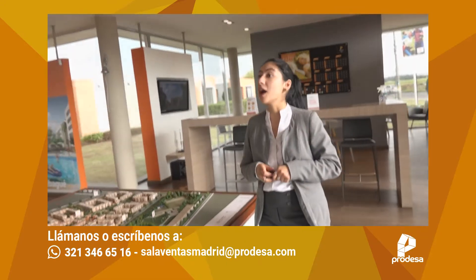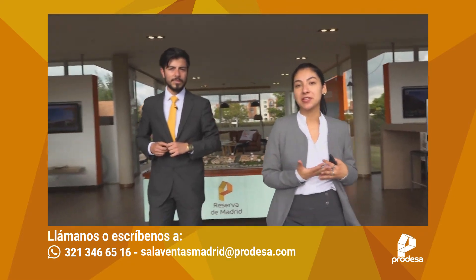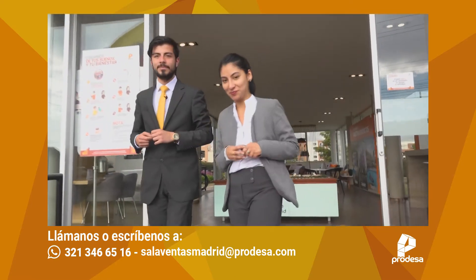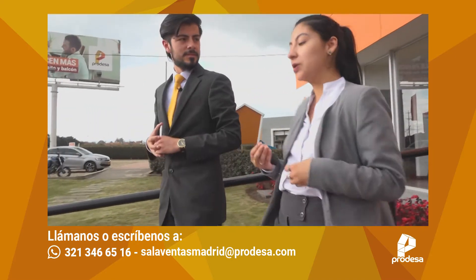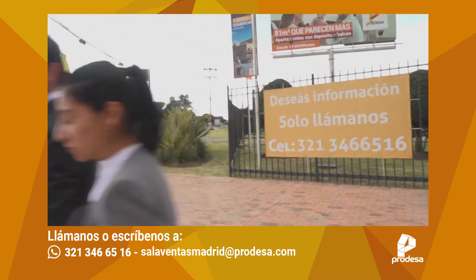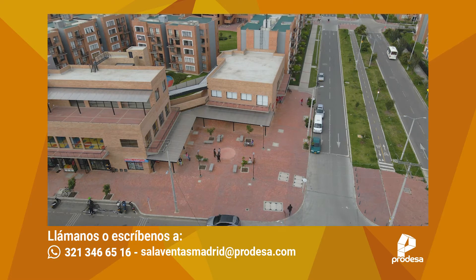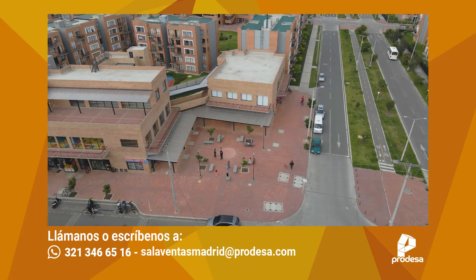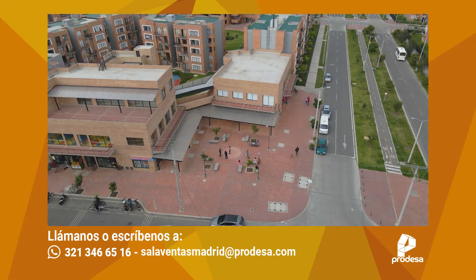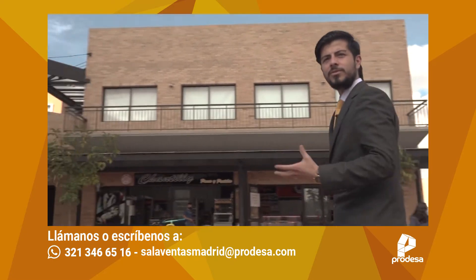Vamos a llevar a todos nuestros seguidores a Reserva de Madrid para conocer las zonas sociales, la ubicación y qué tan cerca están de las vías principales. Nos encontramos acá en Reserva de Madrid, en nuestro conjunto Palermo. Para todos los seguidores que están en vivo, vamos a mostrarles cómo es nuestra zona social en el conjunto Palermo.